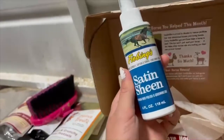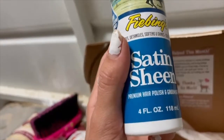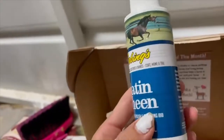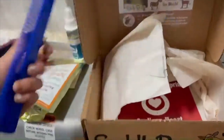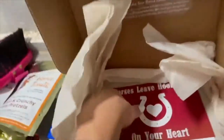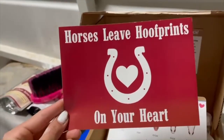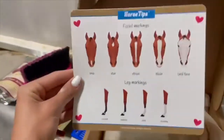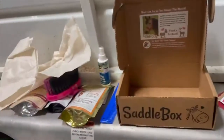I got this Satin Sheen Spray — it's just this hair polish and grooming aid. Pretty self-explanatory. I'm actually happy about this because I love this type of stuff. I got this little comb. And then the last two things are this sticker — it says 'Horses leave footprints on your heart' — and then this little horse tips page. That is everything that I got in my saddle box.